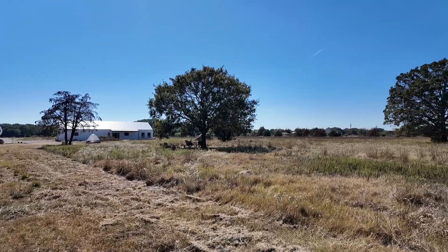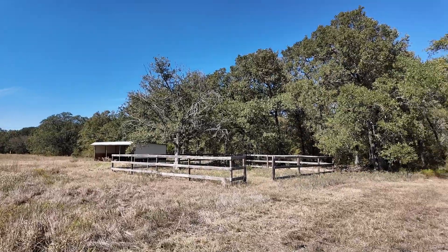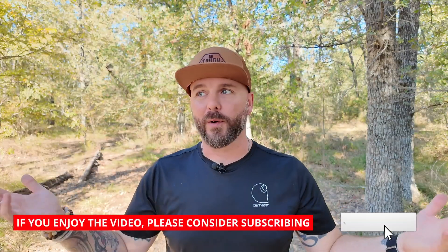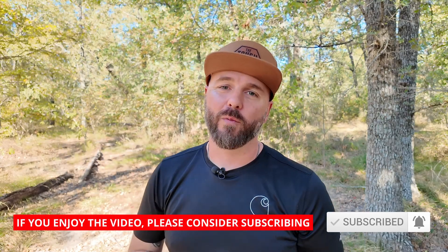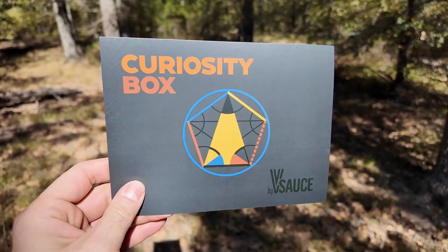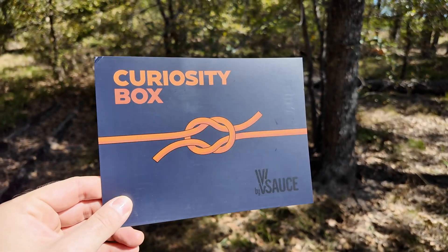Now you may be wondering why am I standing in a forest? This is actually the forest on the backside of our new property. We are in the process of building our house. And since this is our place to be creative and be curious, I thought what a better place than to bring you out here to show off what comes inside the Curiosity Box. In this video, we are covering what comes in the fall and summer boxes of 2024.